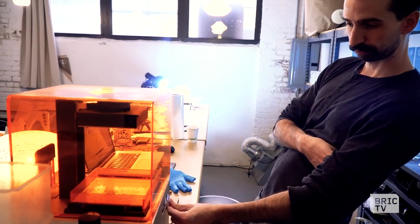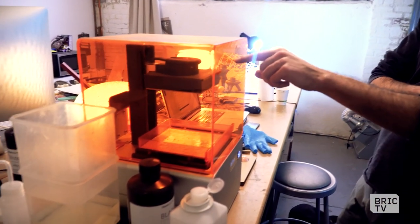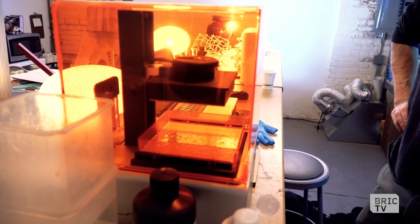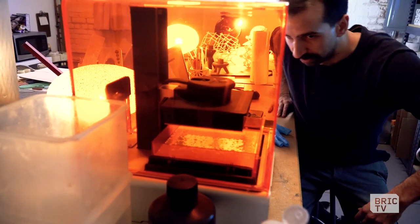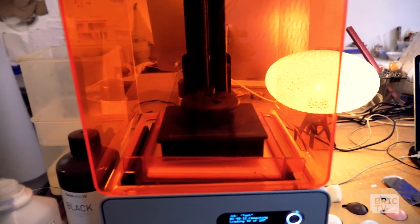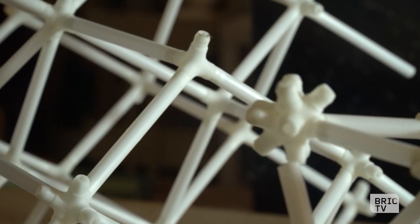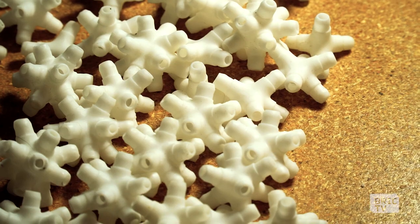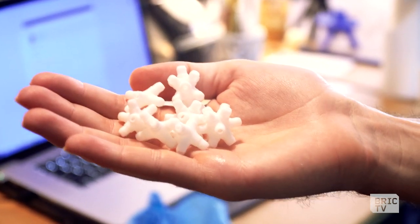We're pressing go. The job is uploading — that thing goes down into that thing. Robots in action. Pretty exciting. We're printing a handful of these things — just a couple. Probably about that many. It takes about an hour and 40 minutes.